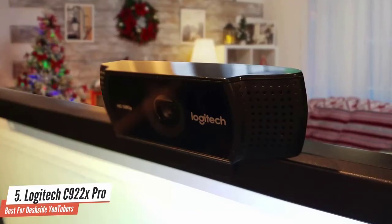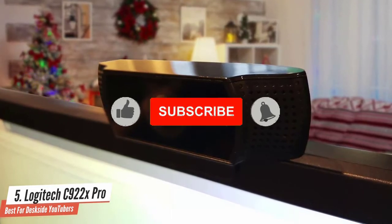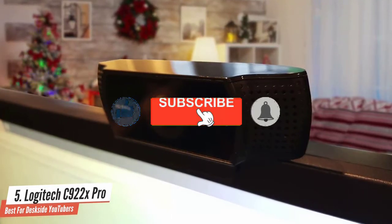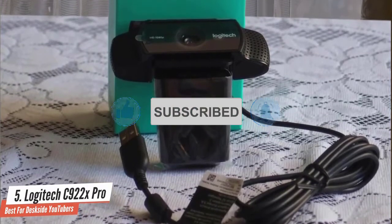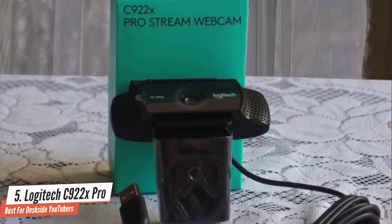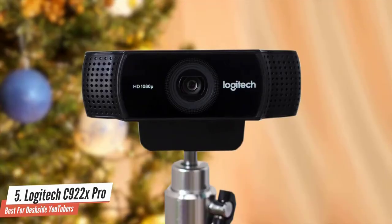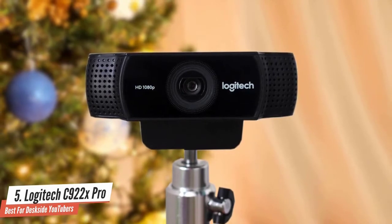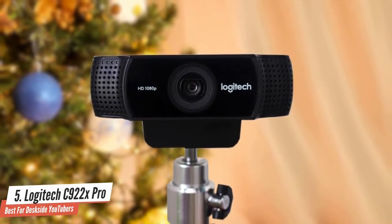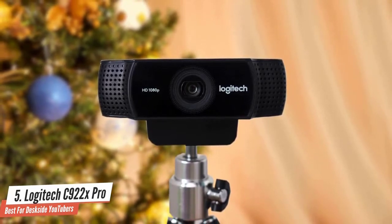The rectangular body of the device mounts on top of your monitor or laptop securely with its clip. On the front, you'll find the lens and two stereo microphones to capture amazing audio. You'll also find the Logitech logo and the HD1080P logo on its all-black plastic body. At the bottom of the body, you'll locate the tripod hole, and the included tripod extends to about 6 inches while providing excellent stability.